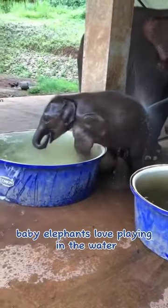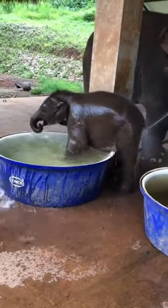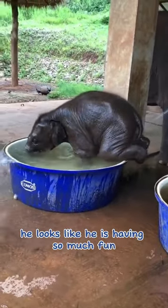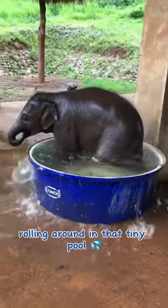Baby elephants love playing in the water. He looks like he is having so much fun rolling around in that tiny pool.